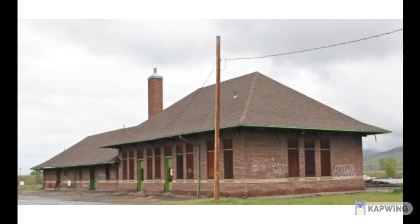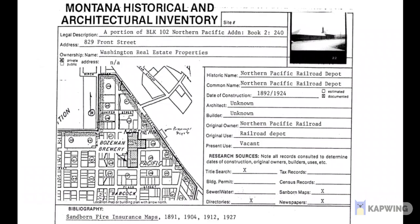To do a restoration for this, you would have to go through that. It is a contributing building, but it is also an individually listed landmark. So it would be eligible for a ton of tax credits.